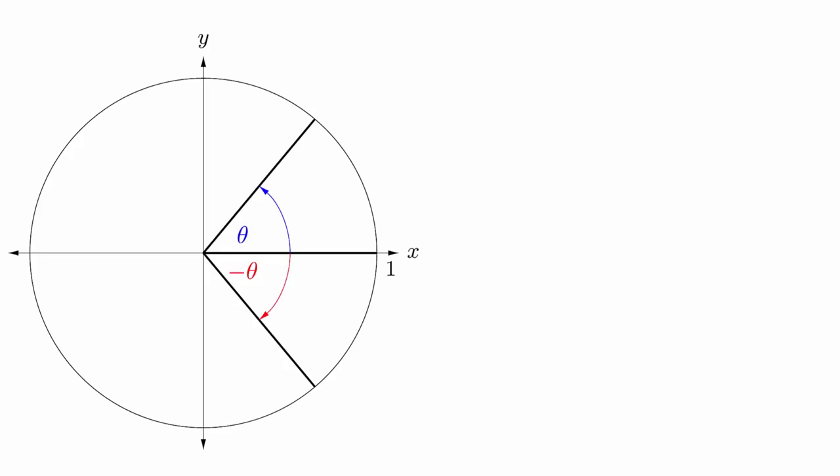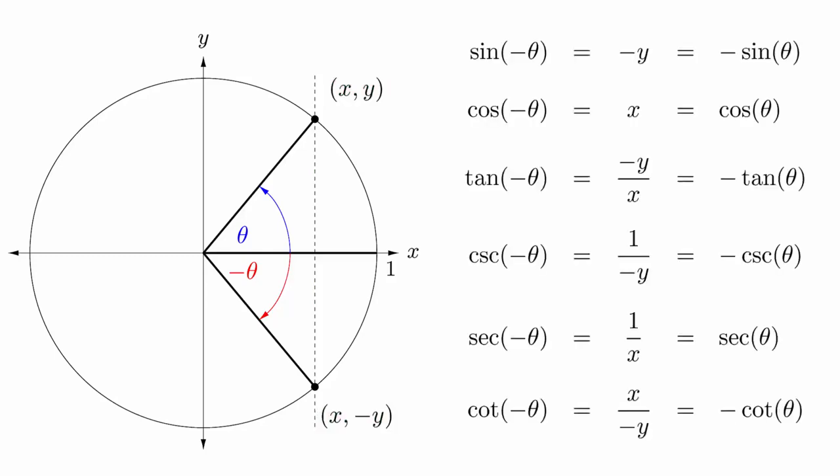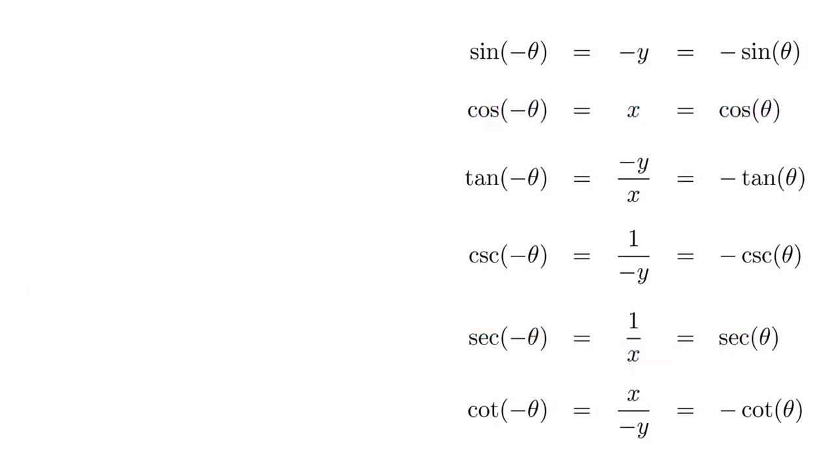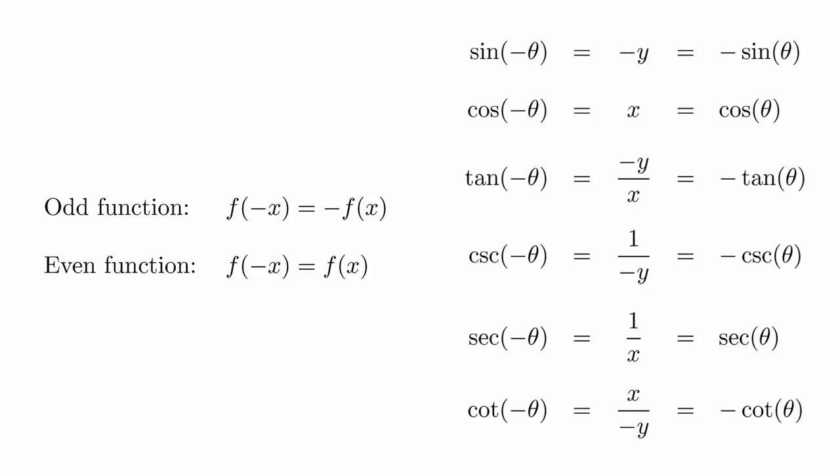A third application of the unit circle is to understand symmetries in the trigonometric functions. If we draw the angles plus or minus theta on the unit circle, we can see that the x coordinates of both points perfectly line up. This is because the upper half and the lower half of the circle are just mirror images of each other. This means that if the coordinate of the upper point is xy, then the coordinate for the lower point is x negative y. We can plug this into the definitions to discover the following relationships. Notice that the cosine and secant functions are the only ones that stay the same when we use the negative angle. We say that a function f is odd if it satisfies the property f(−x) = −f(x), and we say that a function f is even if it satisfies the property f(−x) = f(x).